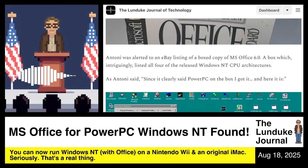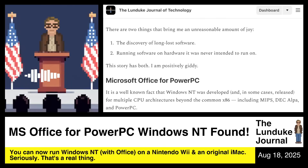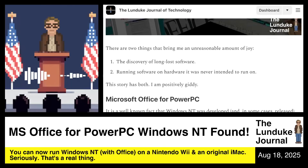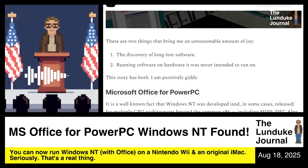I just published this article and I'm going to read it to you now, because it's just plain wonderful. There are two things that bring me an unreasonable amount of joy: number one, the discovery of long-lost software, and number two, running software on hardware that it was never intended to run on. This story has both. I am positively giddy about it. Let's talk about Microsoft Office for PowerPC.